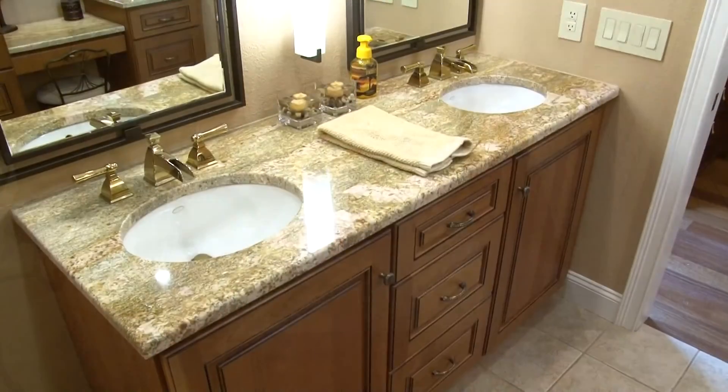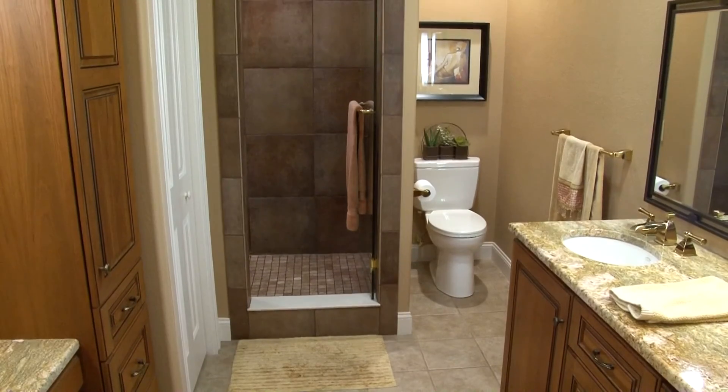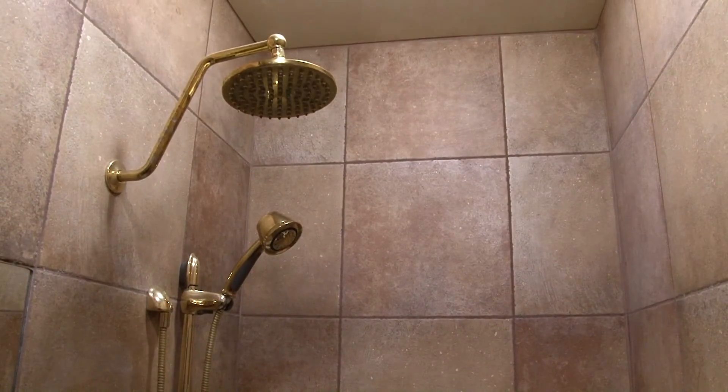Inlay tile floors, granite vanities, a makeup vanity, and custom cherry cabinets are just some of the highlights. And how about this oversized walk-in custom rain shower with seat and jets? What an awesome place to start or end your day.